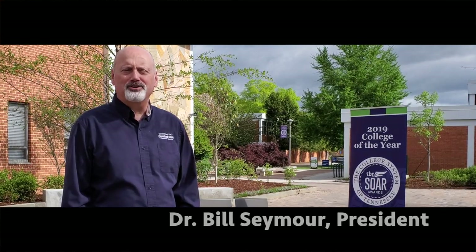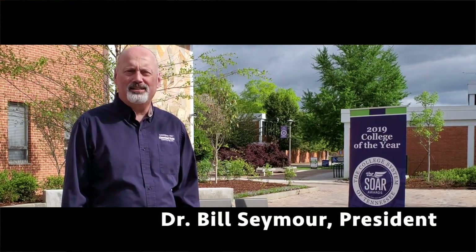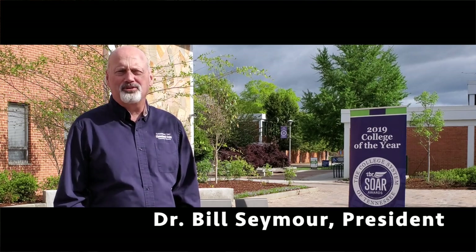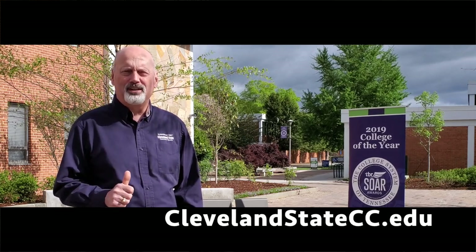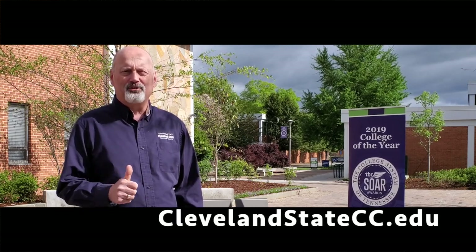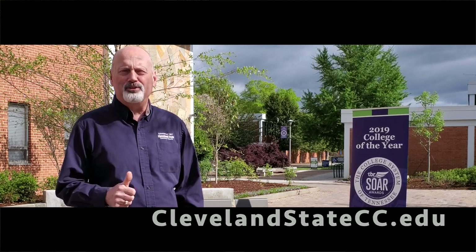Hello, this is Bill Seymour, your president here at Cleveland State Community College, and I want to welcome you to this campus virtual tour. Cleveland State serves five counties in southeast Tennessee, and we are the number one choice of high school students throughout those five counties, and we're also the preferred choice of adult students. This is a great place to be, and we hope to see you here on campus.